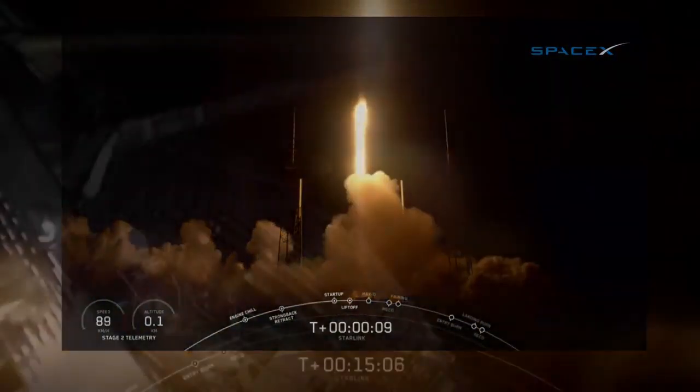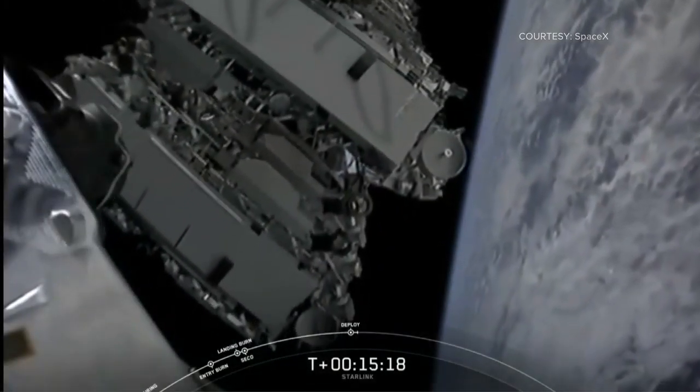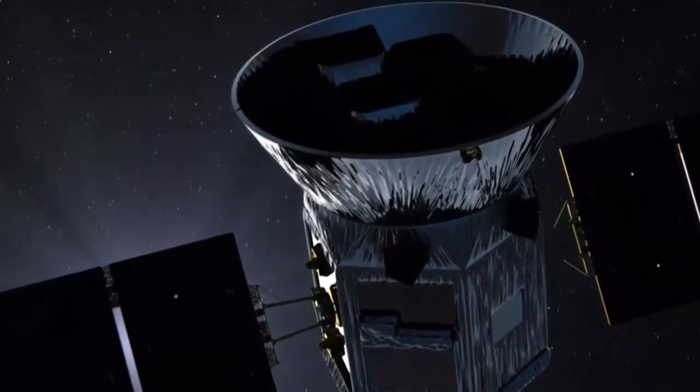This launch on Wednesday brought 60 new Starlink satellites into space. These spacecraft clusters are designed to cover the planet with broadband internet. There is now a total of 482 Starlink satellites in orbit along with 2,000 other satellites.